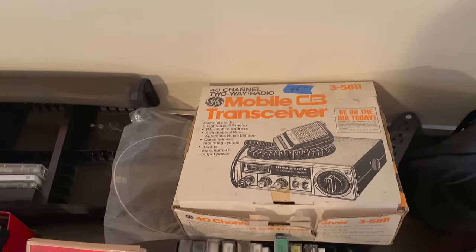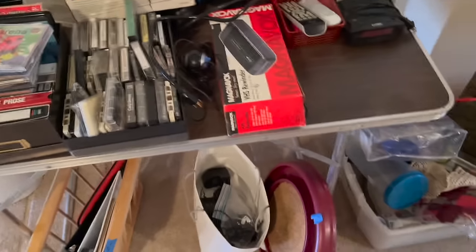Oh my gosh, it goes on and on - woo-hoo! Mobile. All the picture frames - I could look through those later.